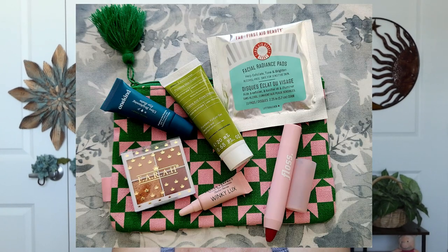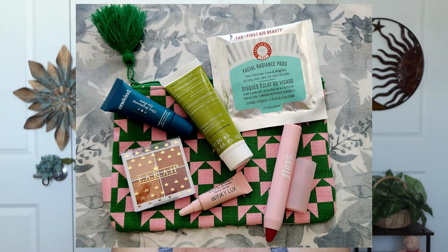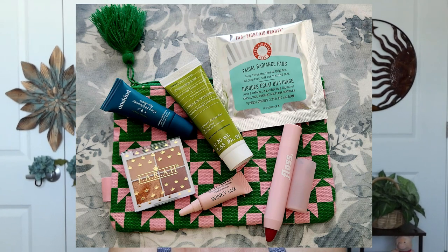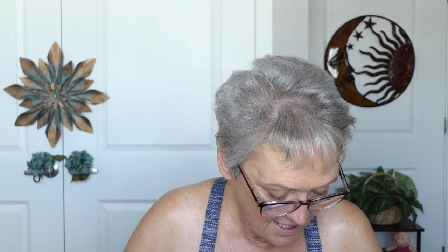These are all travel size. So I got the Corres Grape Poreless Skin Cream, One Kind Radical Repair Under Eye Brightening Balm, Eyeshadow Quad in Sunkissed Bronze. And Floss — this is a tint. I was thinking it was another lip gloss but it's actually a tint. That is pretty.